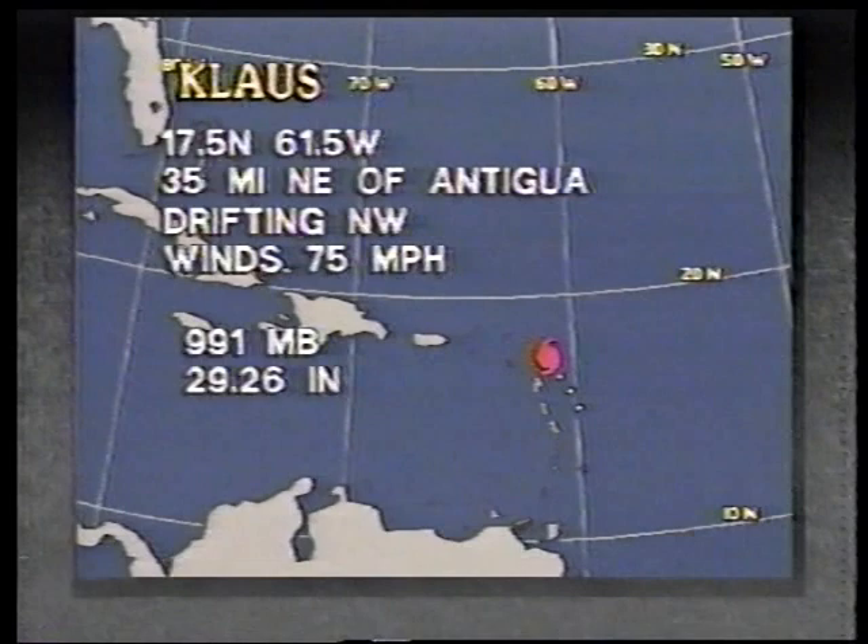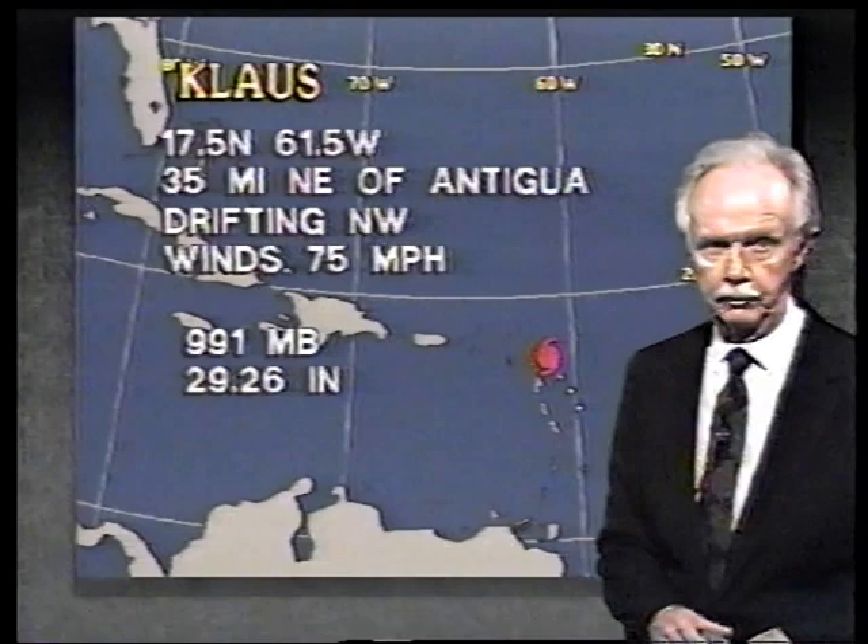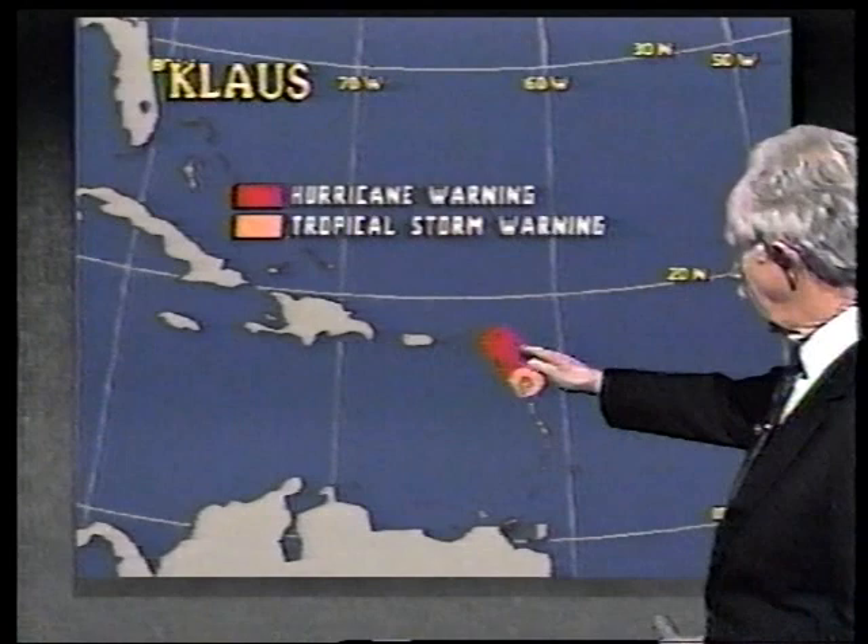The barometric central pressure is up to 991, up from 985. There won't be another aircraft out there until about 8 o'clock eastern time tonight. These are where the warnings are, but none of these islands from Antigua down toward Anguilla and Montserrat are getting anywhere near hurricane force winds at this hour.